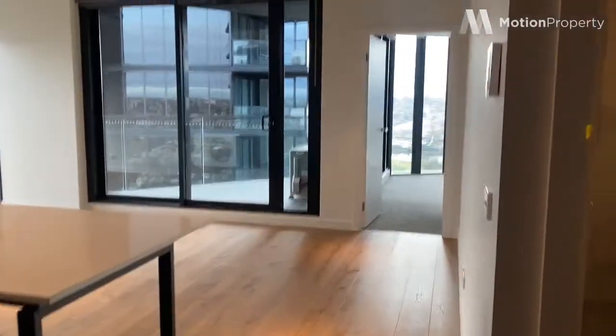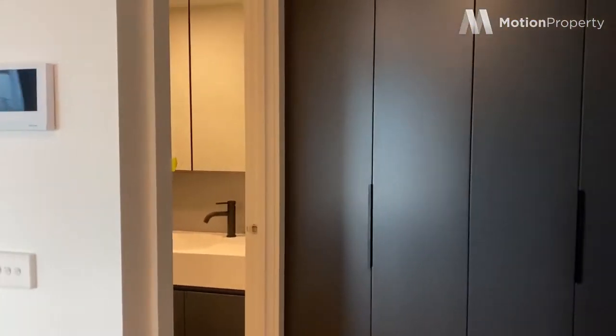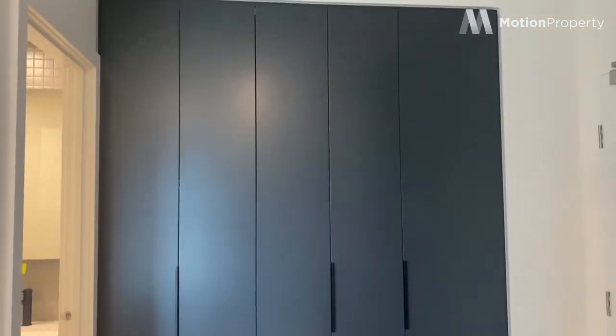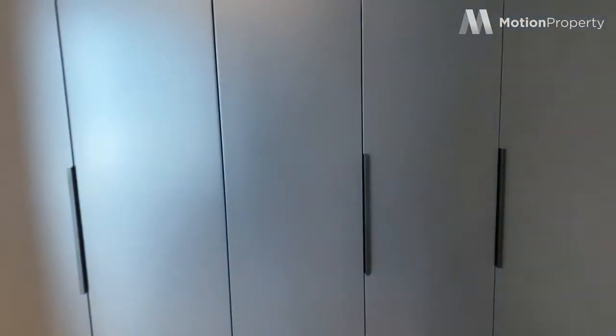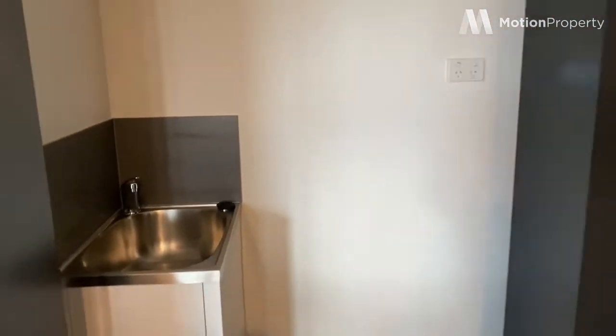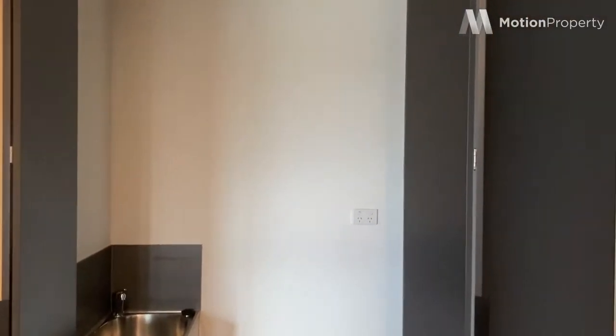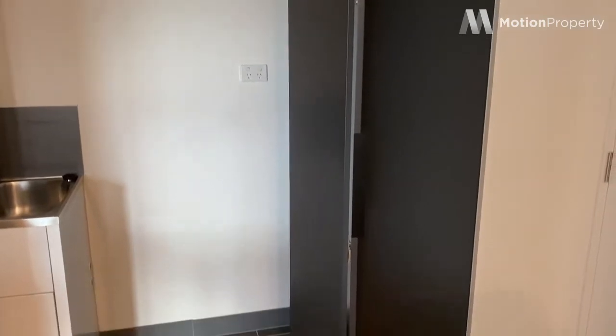Just at the entrance here we've got your laundry and storage space hidden behind those doors there. It's a great size laundry with laundry trough, and that cupboard next to it is a linen press or storage cupboard.